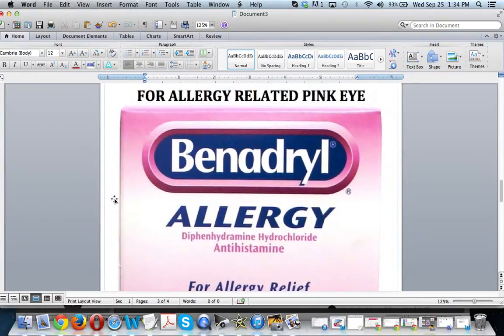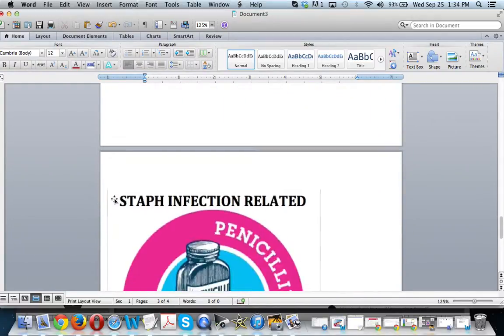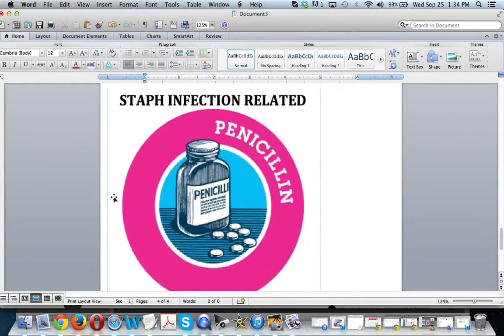The second treatment: if you just have allergies, standard Benadryl will usually take care of it. Third, if you have a staph infection-related case, you will likely have to take penicillin, which your doctor will prescribe to you. Those are the top three treatments for pink eye.